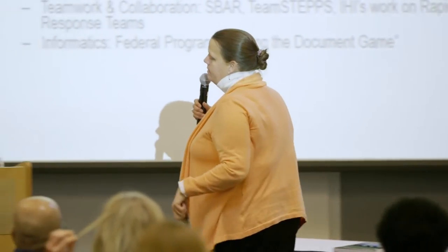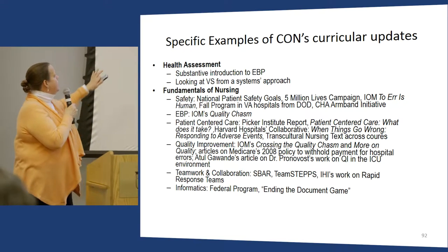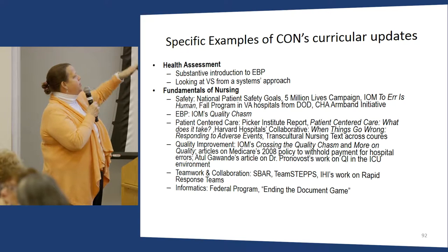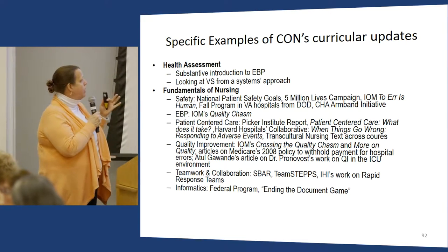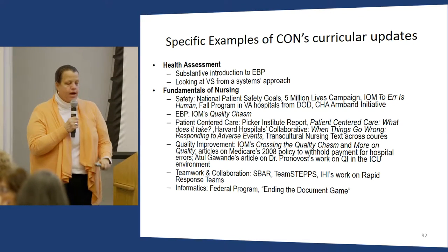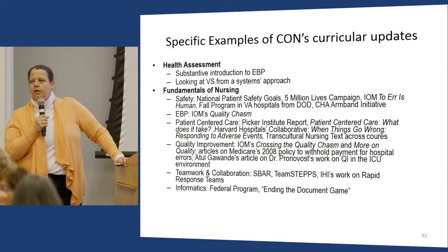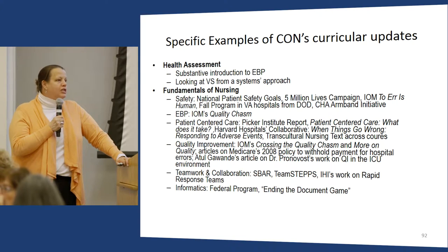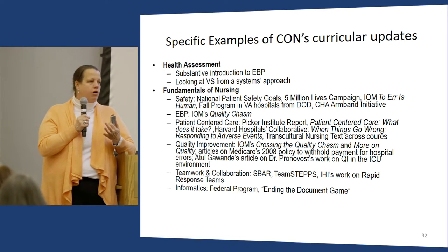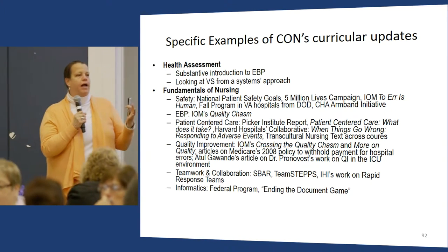In safety, I teach National Patient Safety Goals, Five Million Lives, and To Err is Human. There's a fascinating standardized fall program in the VA hospital. A few years ago, the Colorado Hospital Association instituted an armband initiative where the same color would mean the same thing across different systems — for example, a DNR armband would now be the same color everywhere. It was a great example of how to standardize care to improve safety from a systems perspective.